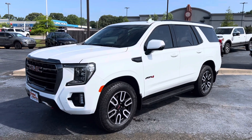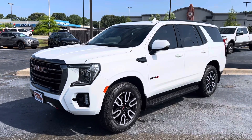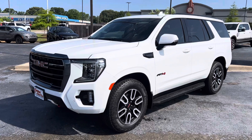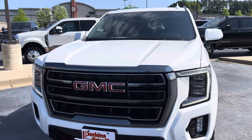Hey, Brandy. This is Shawn with Perkins Motorplex in Jackson, Tennessee, and here you have a beautiful look at the 2023 GMC Yukon AT4. I have been around it, inside of it, looked underneath it. I'm confident you're going to love it.